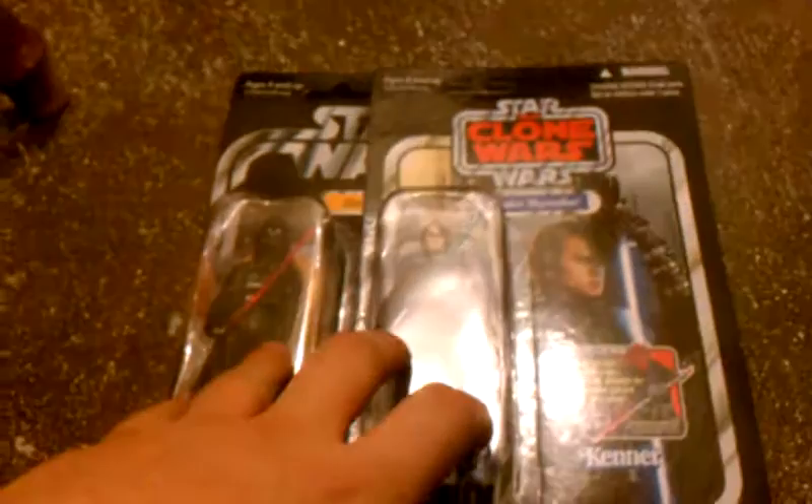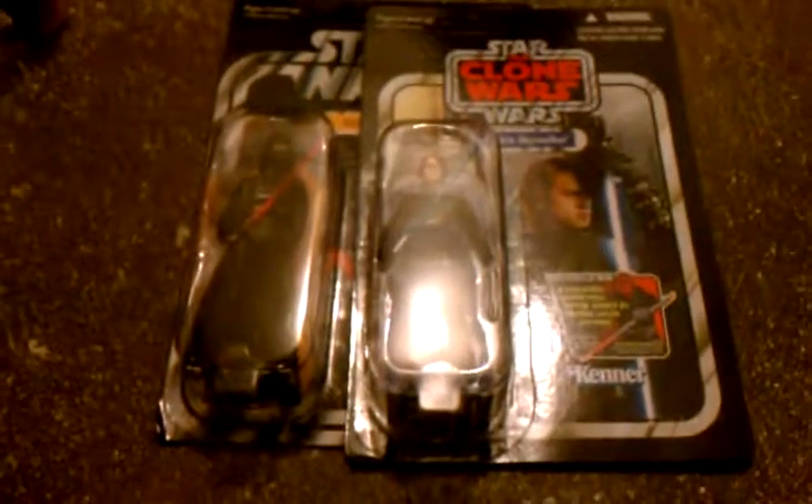Got A New Hope Darth Vader unpunched, really great condition. And I got Realistic Clone Wars Anakin unpunched, also in great condition. They were just chilling in these big bins and all the figures in there were unpunched.